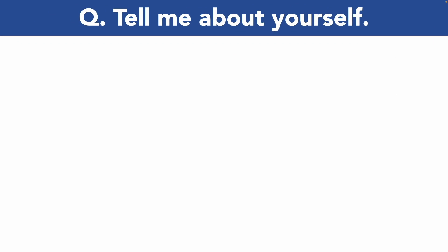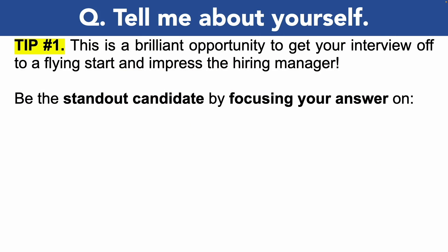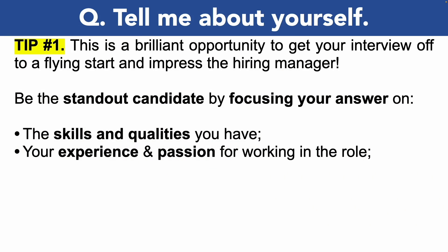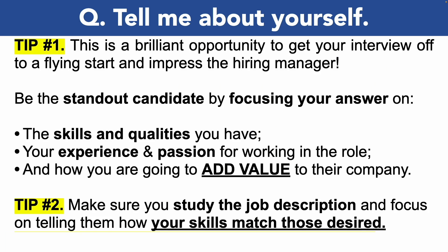This next question is: tell me about yourself, or it may be phrased as introduce yourself. You're bound to be asked this right at the start of your interview and it's your opportunity to get your interview off to a brilliant start and impress the hiring manager. You can be the standout candidate by focusing your answer on: number one, the skills and qualities that you have; number two, your experience and passion for working in the role; and also be sure to tell them how you're going to add value to their organization and the NHS in this IT role.